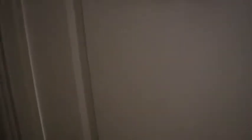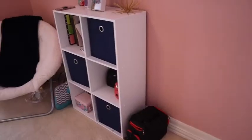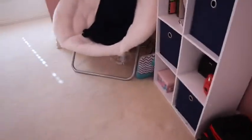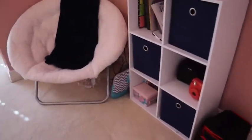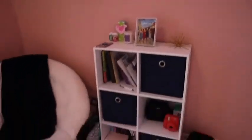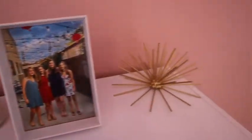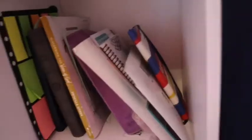Right as you walk in, if you go straight, we run into my little corner. On top I just have a candle, hand sanitizer, a picture, and a little decor piece. Then I have navy buckets to put things in.